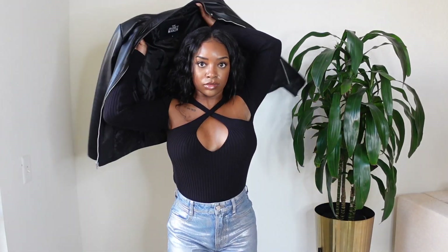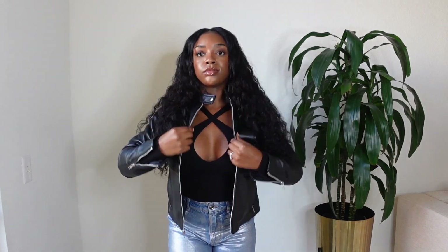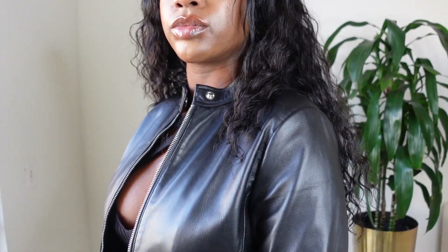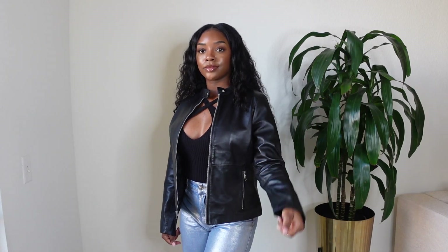I highly encourage you to use my code SHAVIALLY10 to receive 10% off your entire order. For look number one, I'm wearing a knit cutout sweater in black, paired with some metallic jeans, and of course I'm rocking my new leather jacket. I think every item in this look is a closet staple — it's an easy outfit to transition from day to night, whether worn with sneakers or heels. It's casual but can be dressed up.